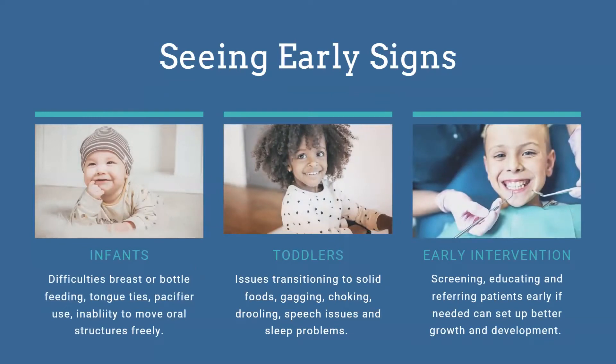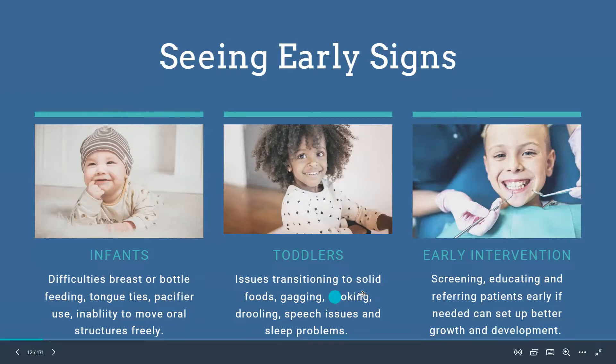When we're seeing infants, there are really early signs we can talk to parents about that give us big clues into myofunctional problems. When infants are having problems breast or bottle feeding, they can have ties — not just tongue ties, but also cheek ties and lip ties — and all of those are typically going to affect how they're able to hold on to their bottle or the breast.